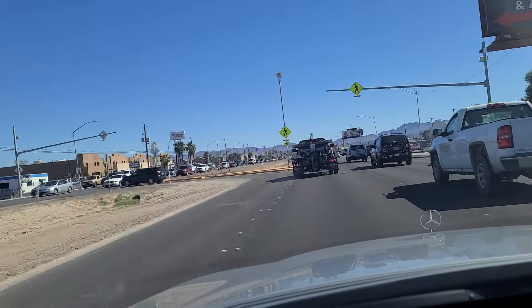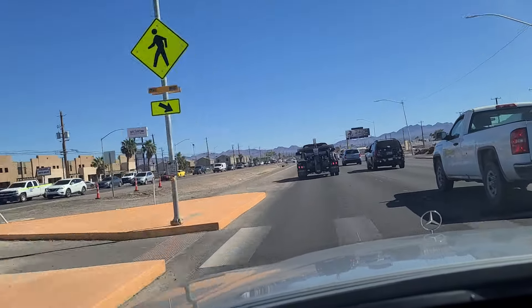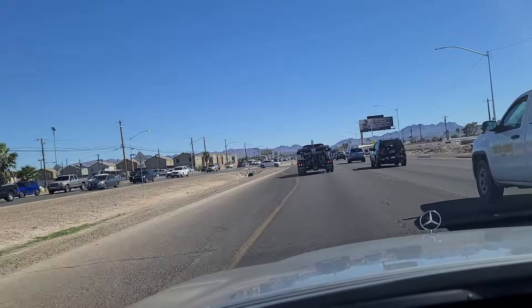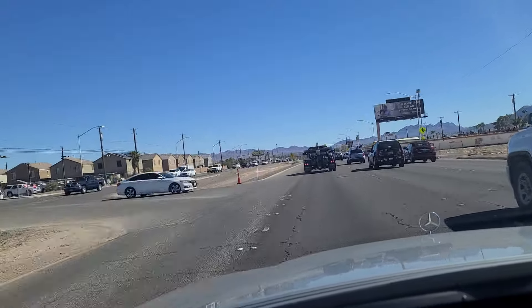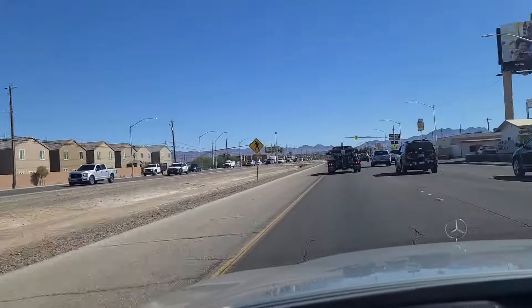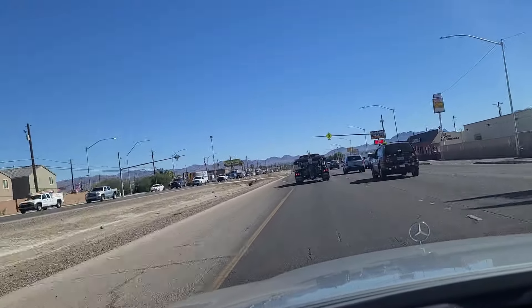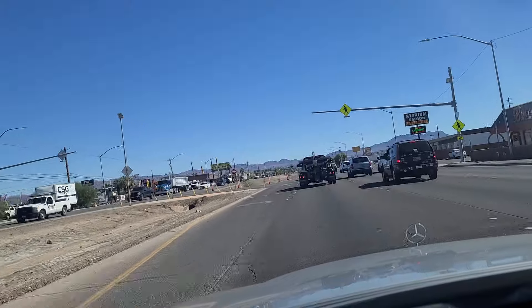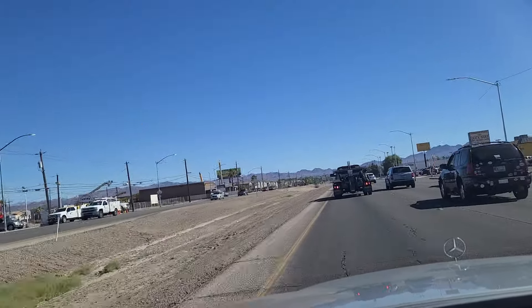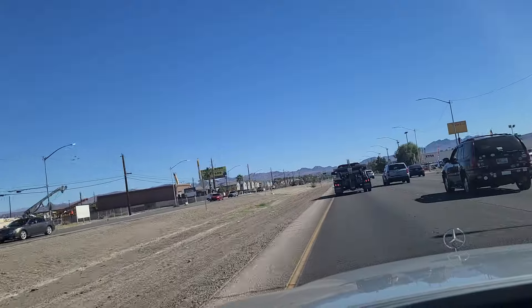Guns and ammo over here on our left. I'm guessing that's not a place that gets robbed very much. Look at some zero-lot line homes there on the left — east side out on Boulder Highway. Looks like they're doing some survey work over on the other side.